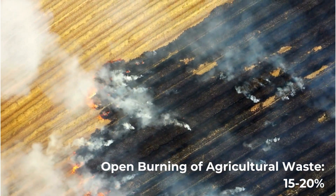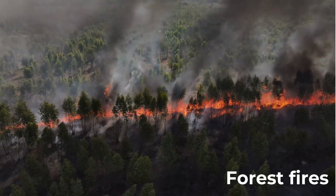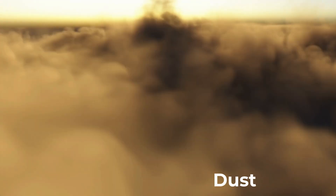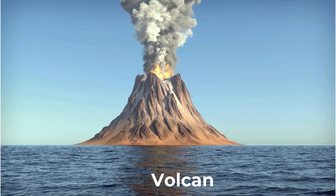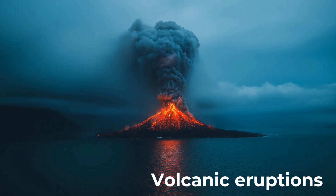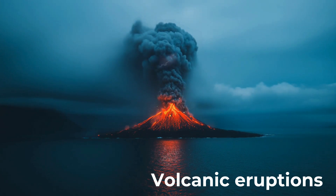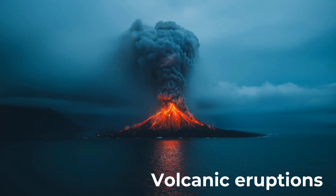Natural sources include: forest fires, which are highly variable but can contribute significantly during wildfire seasons; dust storms, which have a regional and seasonal impact; and volcanic eruptions, which are rare but impactful on a local-to-global scale. Once released, PM 2.5 can linger in the air for a long time and travel far from its original source.